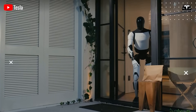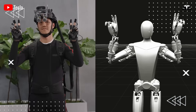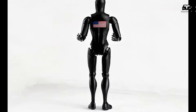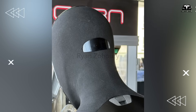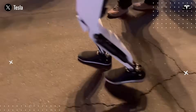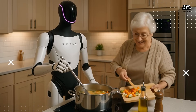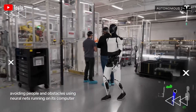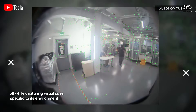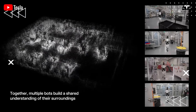The day begins in quiet. Optimus Gen 4 stands motionless in the corner of the living room, tethered to its wireless charging dock. Unlike earlier models, Gen 4's systems are always semi-active even when charging, with vision sensors calibrated to operate at ultra-low power so it can remain aware of the environment. When one of the occupants enters the kitchen, Optimus seamlessly transitions out of standby mode, its upgraded vision system mapping the room instantly and recognizing both static objects and moving people.